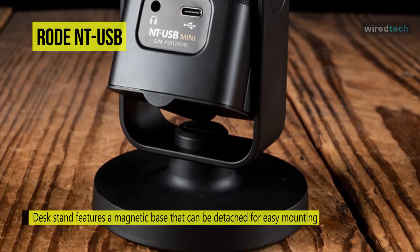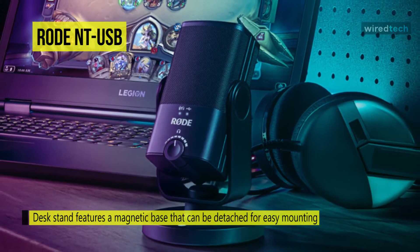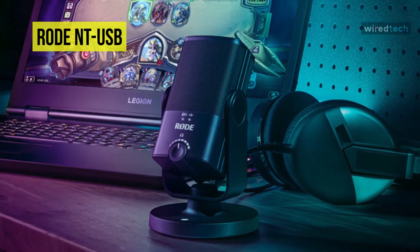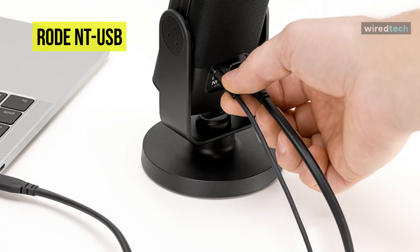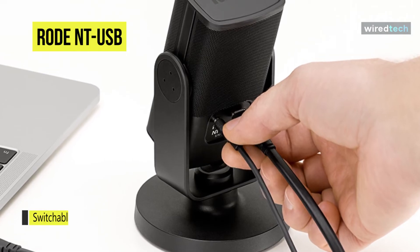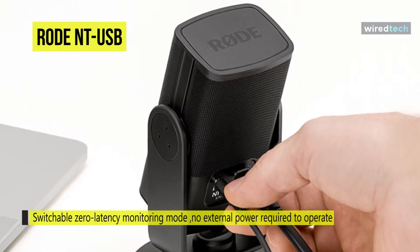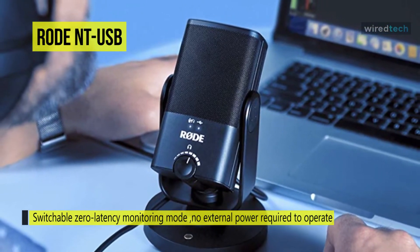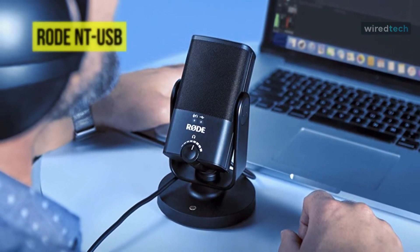Like other top rated USB microphones, the Rode NT-USB Mini minimizes room noise thanks to its cardioid polar pattern, naturally focusing on audio spoken directly into the mic while tamping down sound from the back or sides. Its included stand isolates the NT-USB Mini from structurally-borne noises and vibrations for a cleaner sound, and its 5/8 to 3/8 inch thread adapter ensures you can mount it on nearly any mic stand.